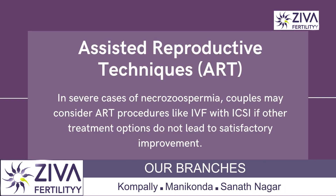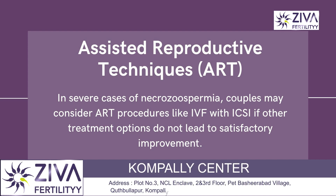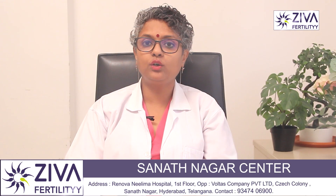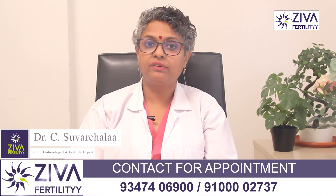We also have the option of assisted reproductive techniques, called ART. If Necrozoospermia is severe and treatment options do not lead to satisfactory improvement, couples may consider ART procedures such as IVF with intracytoplasmic sperm injection. In ICSI, which is a variant of IVF, a single viable sperm is directly injected into an egg to facilitate fertilization.